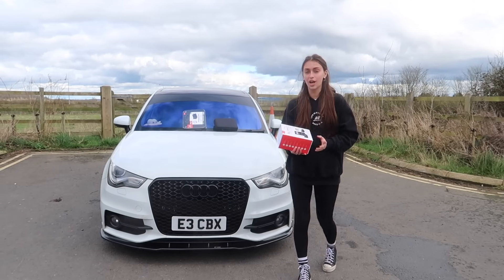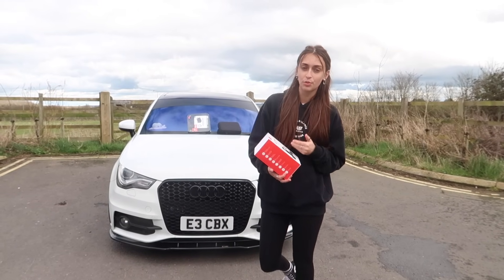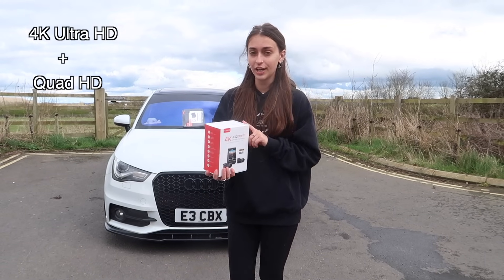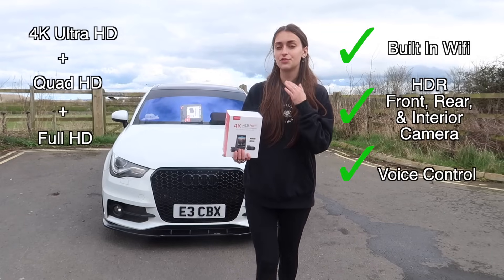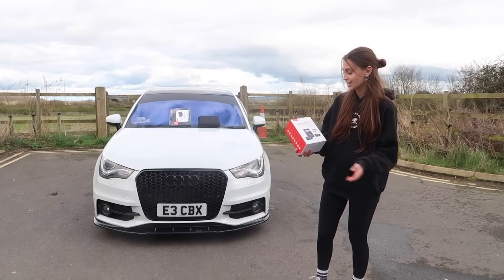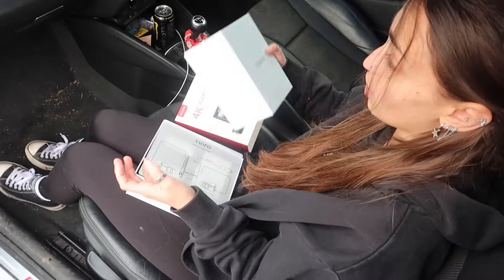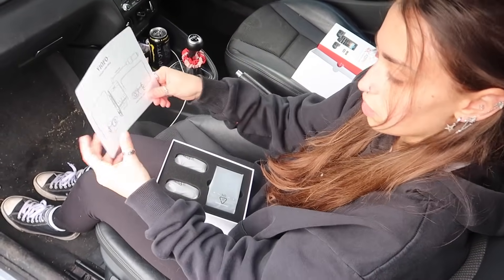Okay, for the next car accessory I want to give a massive shout out to the sponsors of today's video, Viofo. When it comes to driving, safety should always be your number one priority, and to keep you and your car safe it's always a good idea to get yourself a dash cam. So this Viofo A229 Pro comes with 4K Ultra HD plus Quad HD plus Full HD — it's also got built-in Wi-Fi, HDR front, rear and interior camera, as well as voice control, parking mode, and many more features. The quality of this box is actually mad — you can just tell it's a good dash cam.